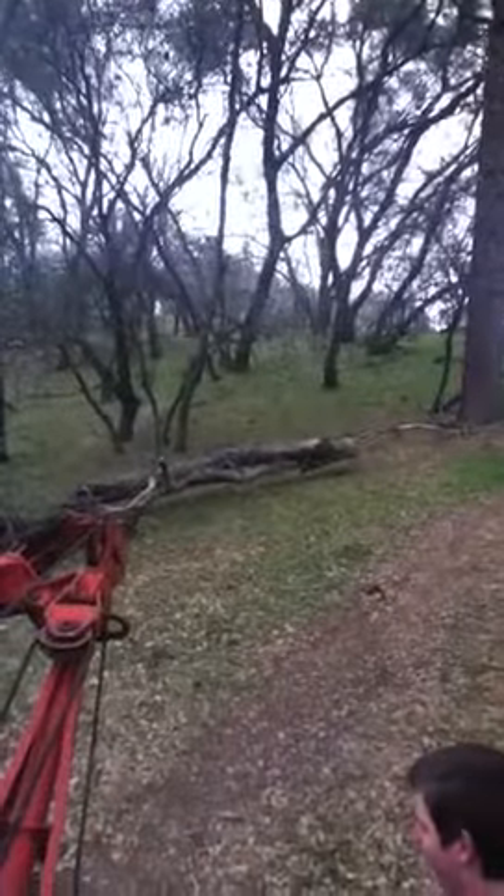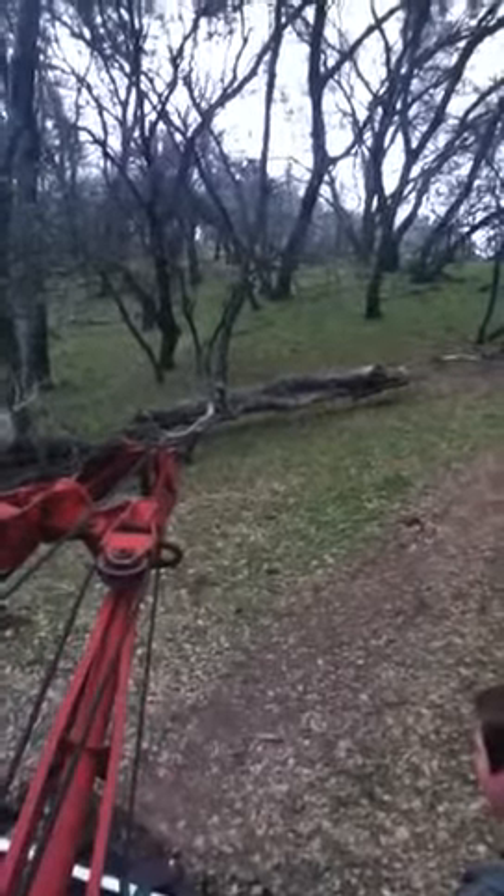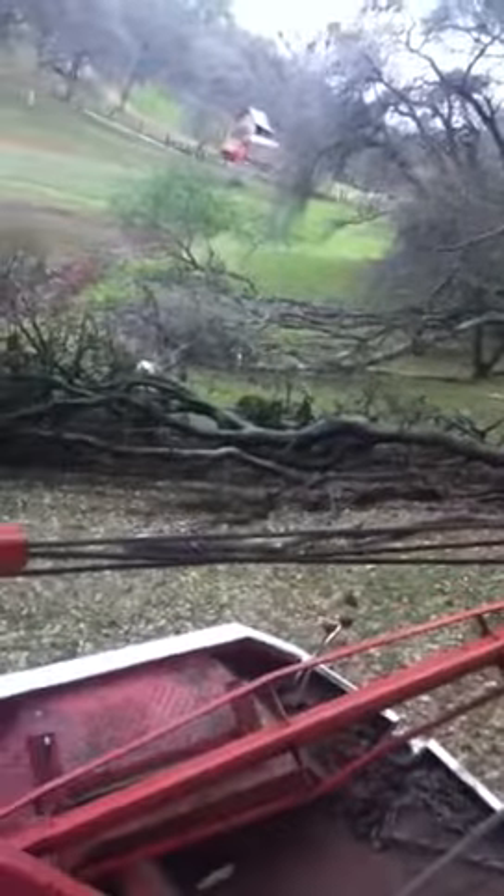We're hauling actually three trees. We're taking a chain with us because it's right next to that little oak tree. One of our tow chains is under that tree.